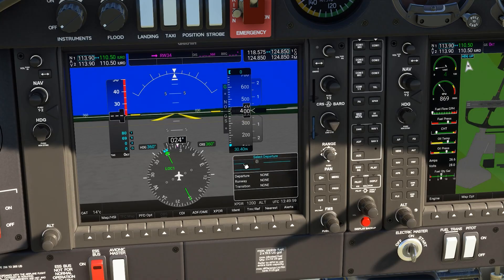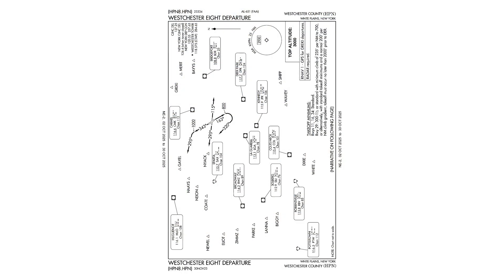Here, we're at Westchester County, New York. We've been assigned a radar departure, the Westchester 8, coded HPN8, with Runway 34 as the active runway. Let's have a look at the departure plate, looking specifically at the instructions for Runway 34.